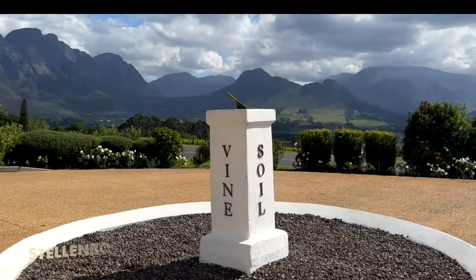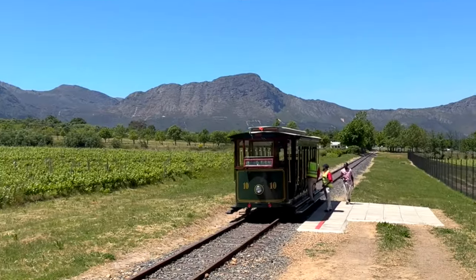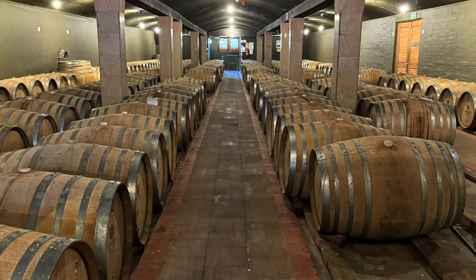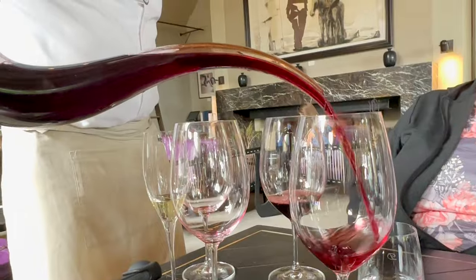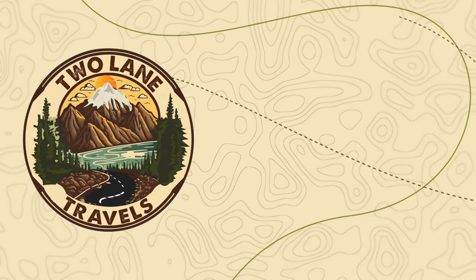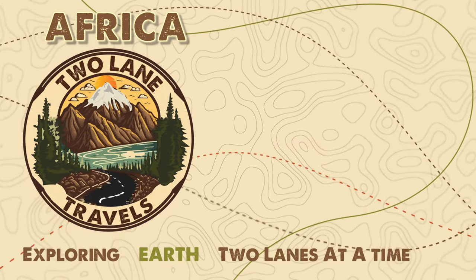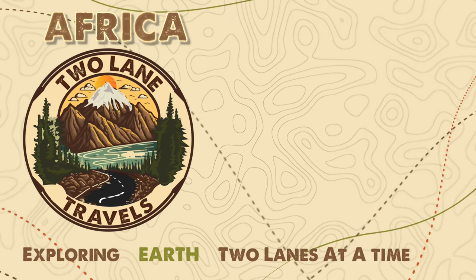Join us in the next episode when we visit South African wine country. We'll visit wineries, take a train, a tram, and visit wine cellars, all as we learn about and get to taste an amazing number of South African wines. Be sure to join us for episode three of our epic journey to Africa. We'll see you next time.